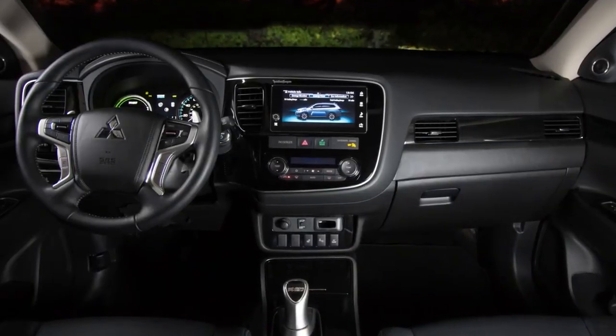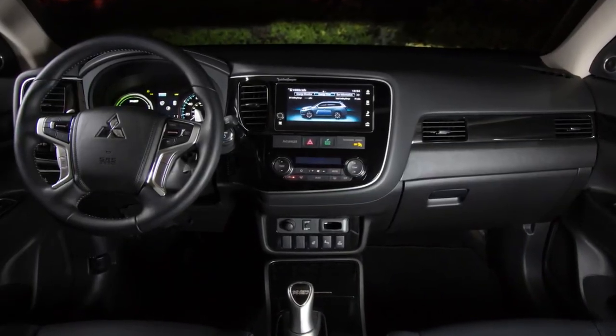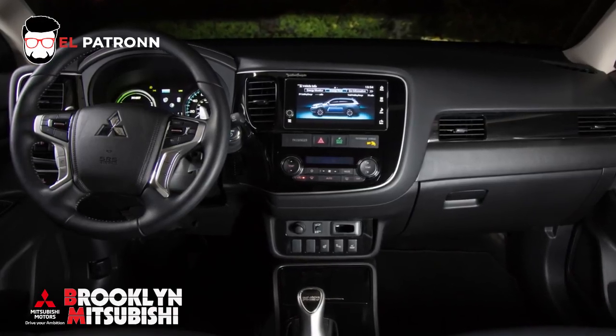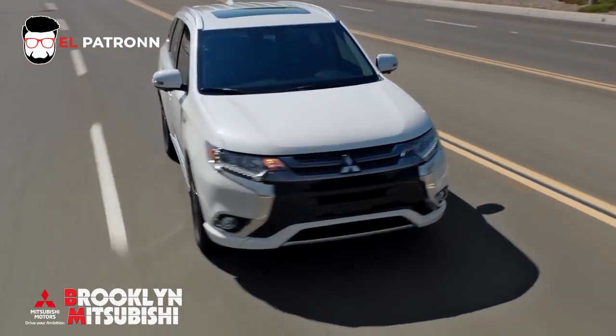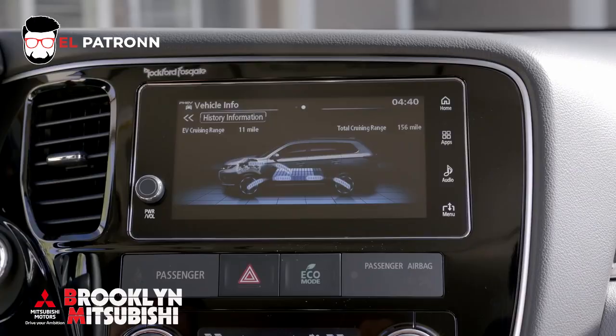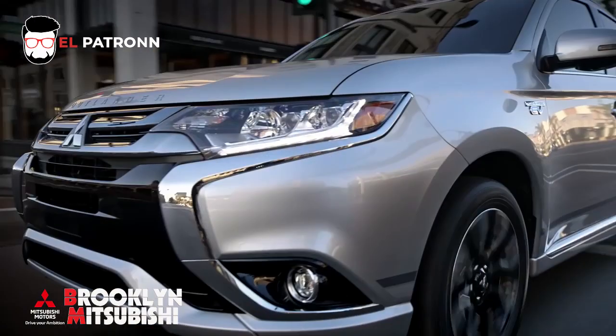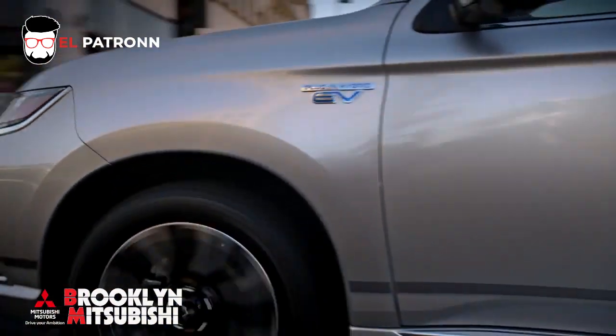Inside you'll find unexpected comfort and attention to detail, with leather seating surfaces and premium accents, even an available heated steering wheel. On the road, automatic seamless transitions from electric to hybrid power are just one of the many benefits of Mitsubishi's 50-plus years of electric vehicle pioneering.